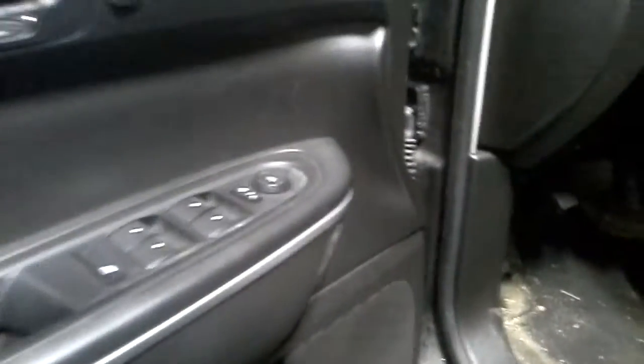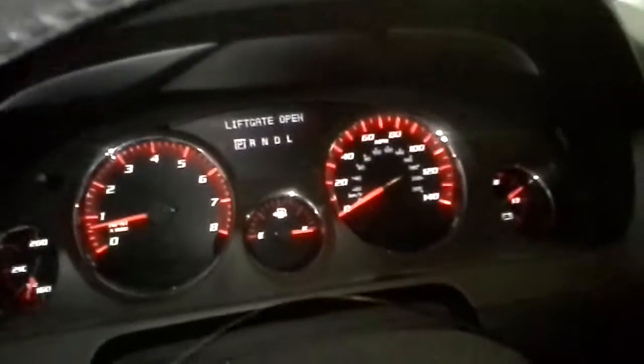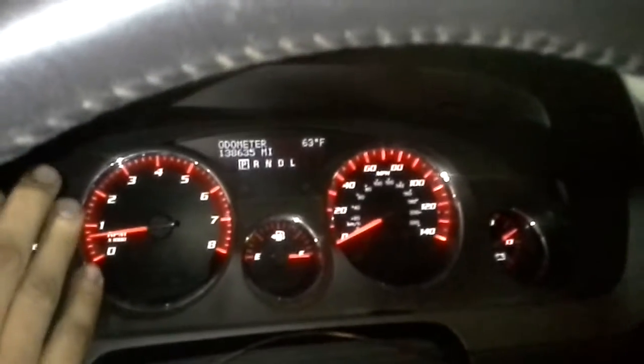Black cloth interior. Let's see the miles. Second row captains. Let's have third row seating.